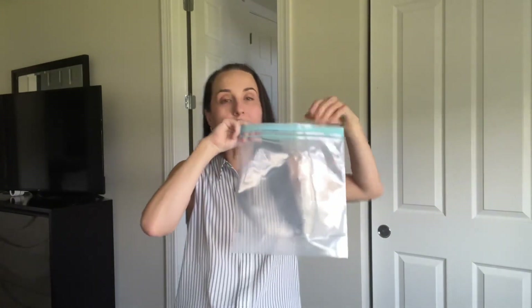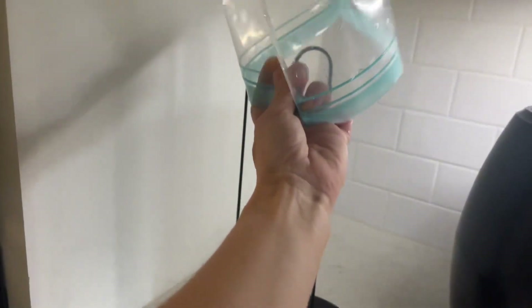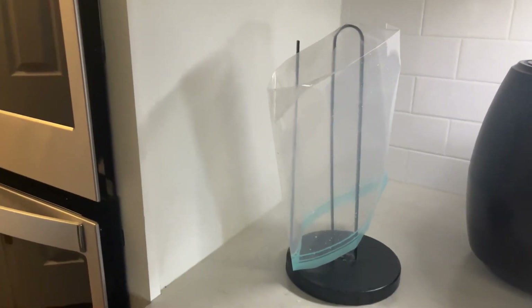Great for dog food, great for traveling, for shampoos and conditioners, food — to reuse over and over again. Completely leak-proof. Highly recommend. Thanks for watching. Bye.